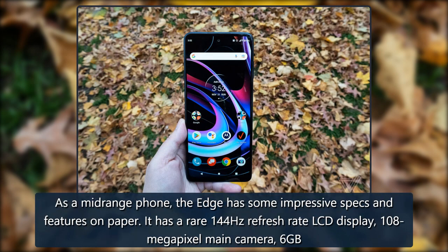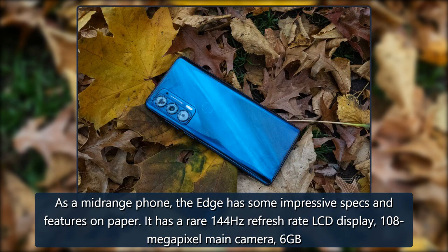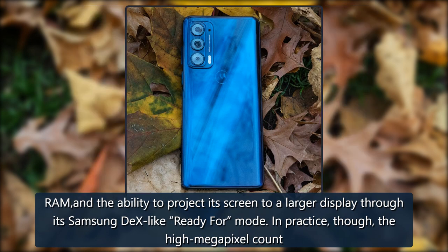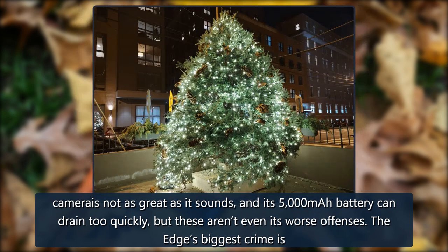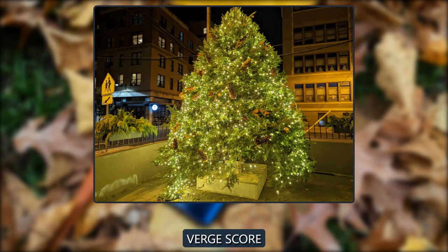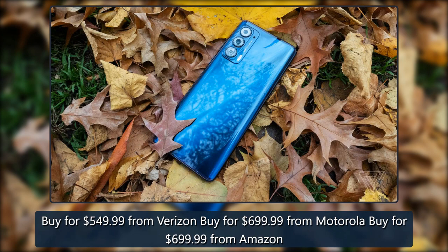As a mid-range phone, the Moto Edge has some impressive specs on paper: a rare 144Hz refresh rate LCD display, 108-megapixel main camera, 6GB of RAM, and the ability to project its screen to a larger display through its Samsung DeX-like Ready For mode. In practice, though, the high megapixel camera isn't as great as it sounds, and its 5,000mAh battery can drain too quickly. But these aren't even its worst offenses — the Edge's biggest crime is that it's just too middling. The Moto Edge 5G UW 2021 earns a Verge score of 6.